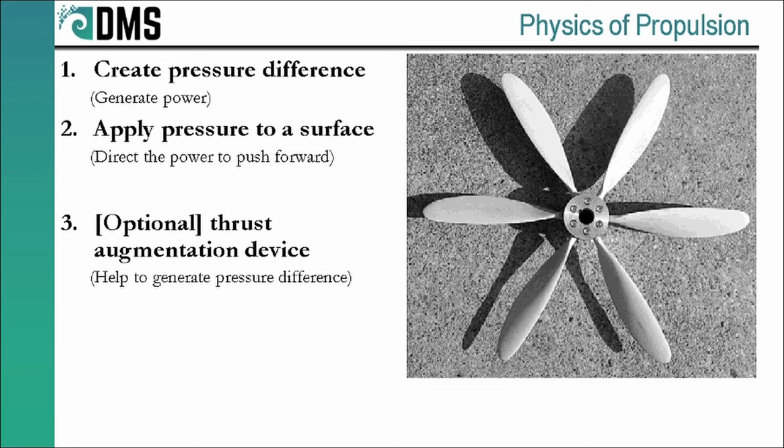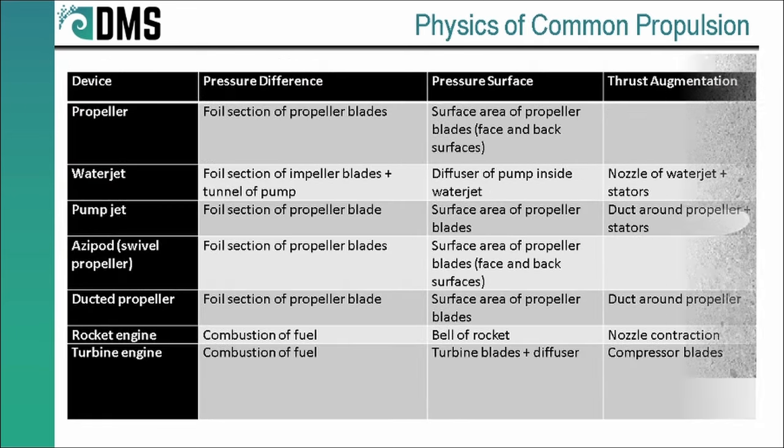Every marine propulsion device out there works by achieving two things. First, it creates a pressure difference, and then it applies that pressure to a surface to create forward thrust. Optionally, we might also add in a thrust augmentation device that helps generate that pressure difference. But that's all there is to everything in the world of propulsion — create a pressure difference, use that pressure difference to generate forward thrust. All the devices out there just have different ways of doing these two tasks. By separating propulsion into these two items, we can identify the different methods behind each task and start to see how all of the solutions out there are employing different combinations of these two concepts. So let's take a look at some examples.